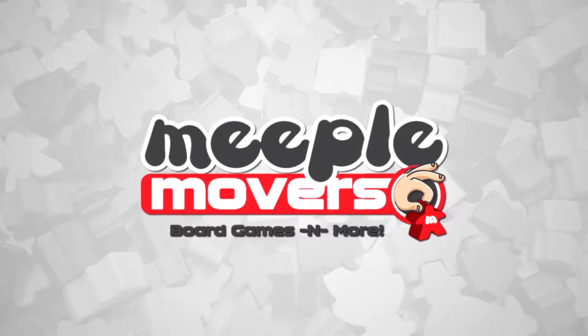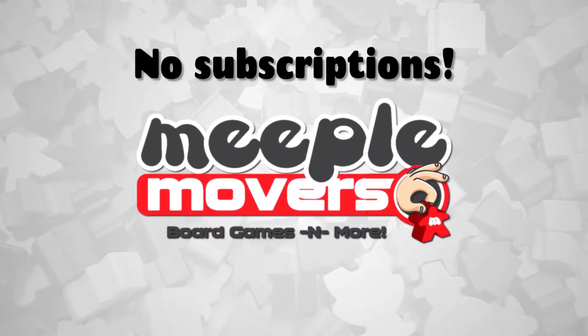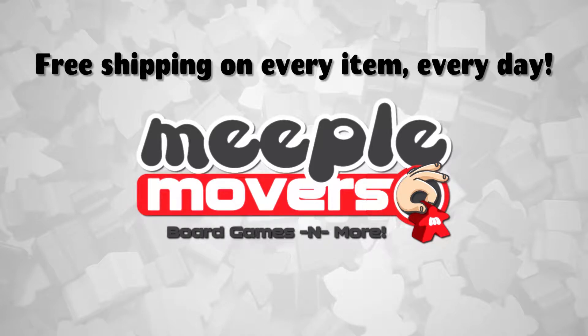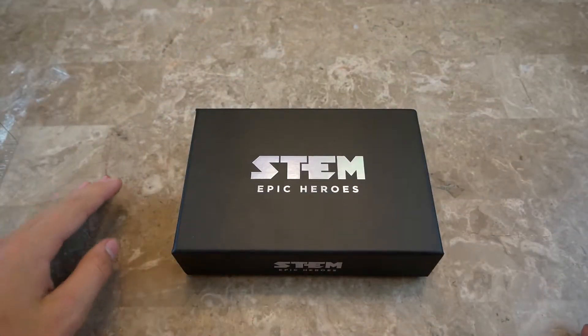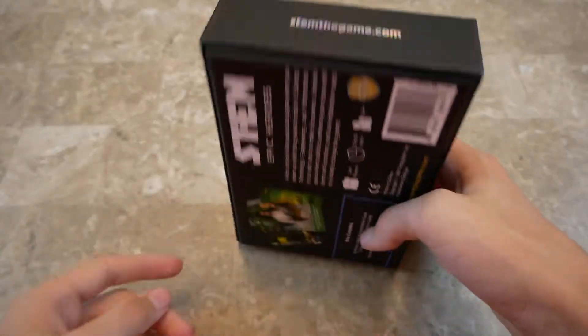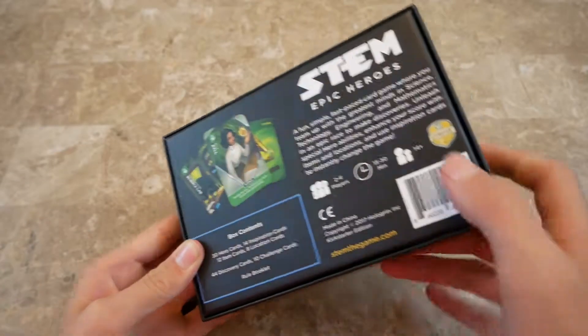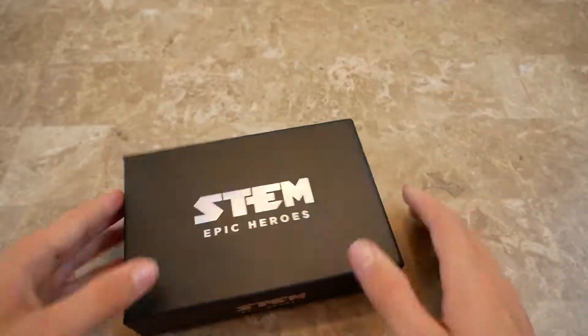This video is sponsored by Meeple Movers — no minimum order, no subscriptions, free shipping on every item every day at MeepleMovers.com. I've got this game here, STEM Epic Heroes, so let's open it up and see what we have inside.